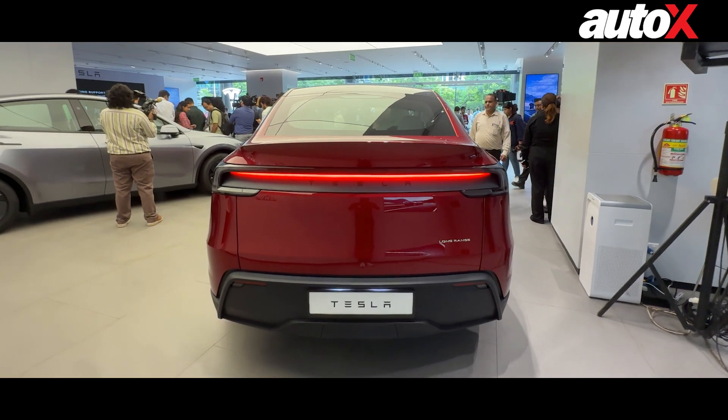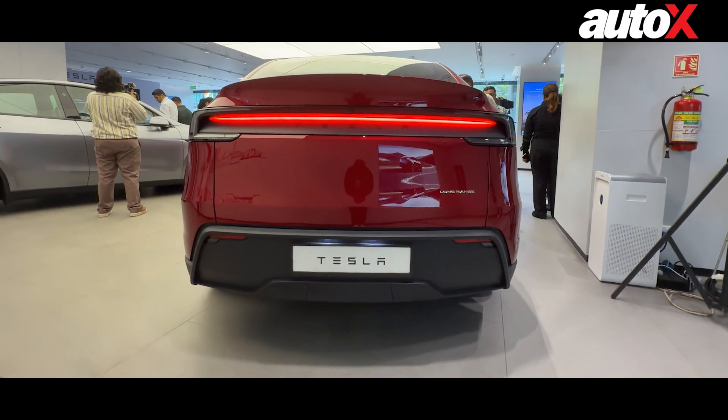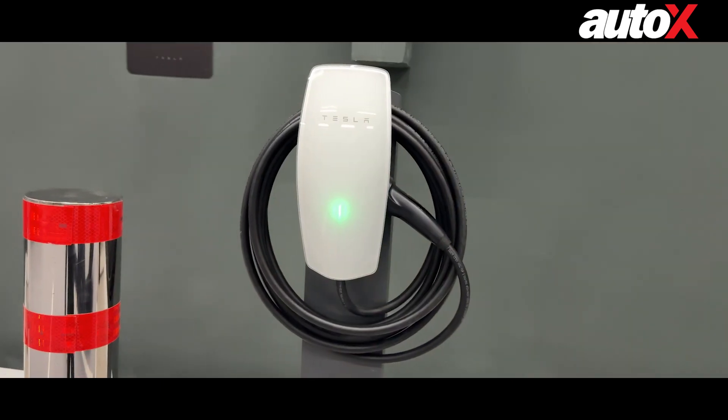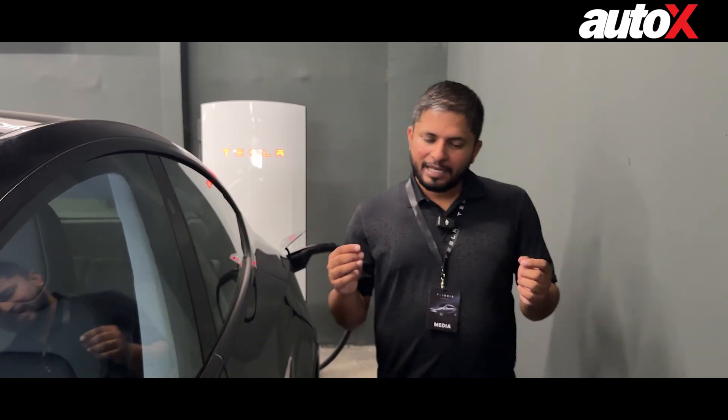The Supercharger network is currently reserved for Tesla cars — this is not a public charging network, so only Tesla owners can use it. As for payment, it's not that expensive: the charging rate is just 24 rupees per kilowatt. That is quite competitive, because even if you go outside and use 60-kilowatt fast chargers from Statiq or JVVP, they are close to 20 or 22 rupees per kilowatt. So Tesla's Supercharger rate is very competitive.